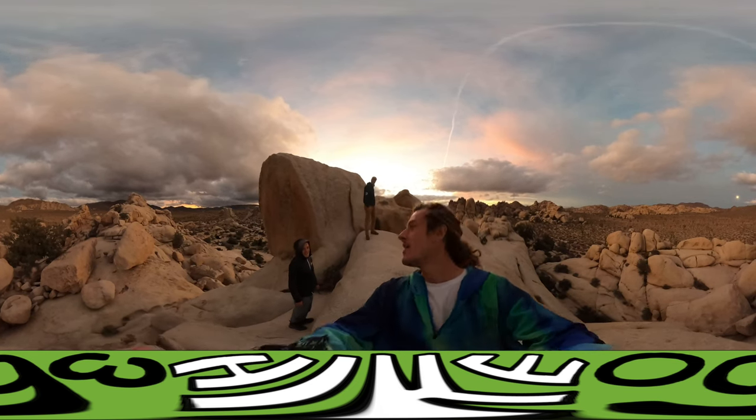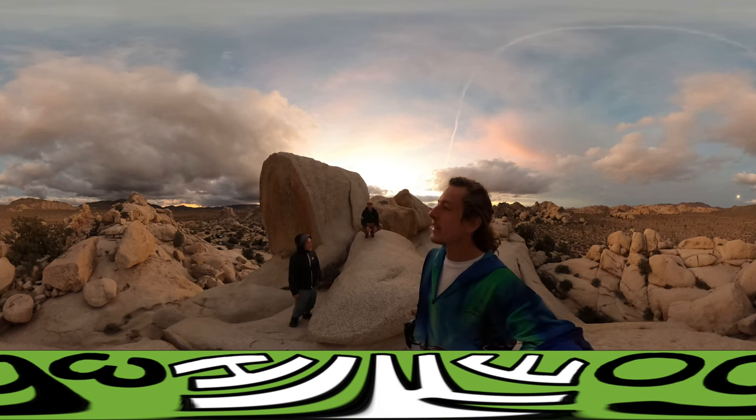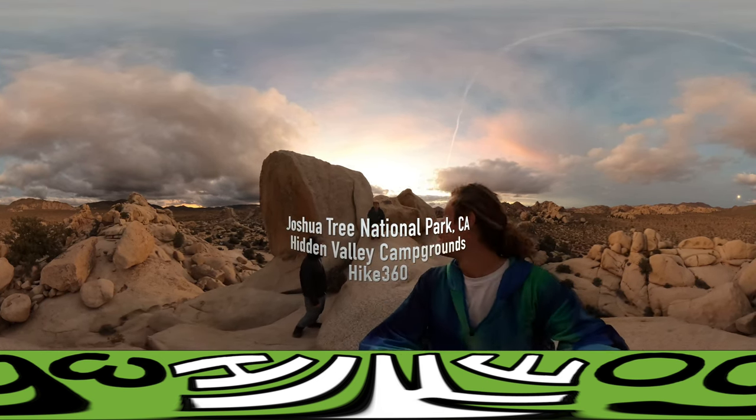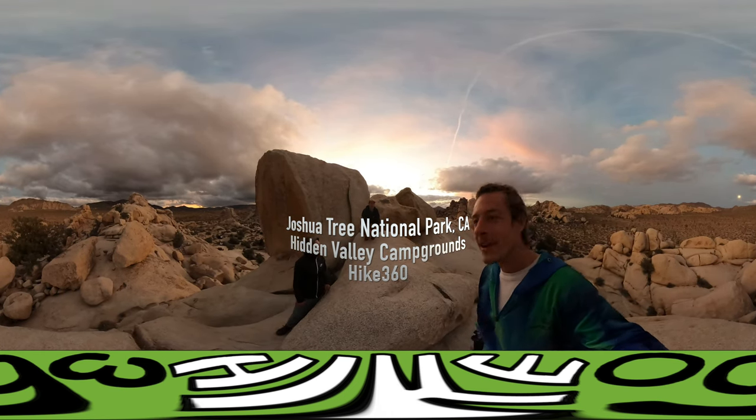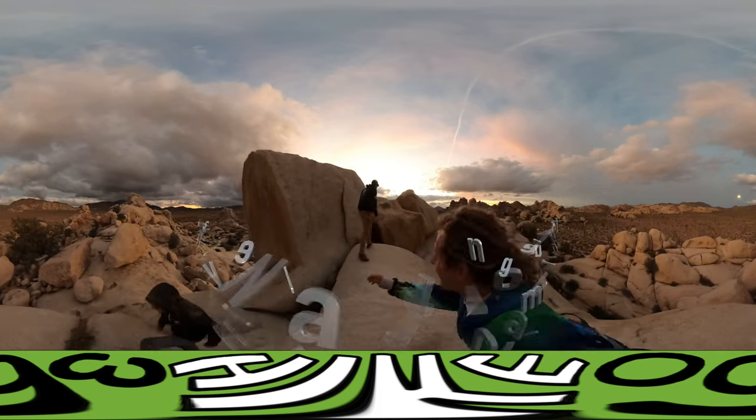I'm here with Sean and Basil and we are climbing around the Hidden Valley Campgrounds. Sean is a regular at Joshua Tree and he's going to show us the Ohm Chamber. Let's go check it out.